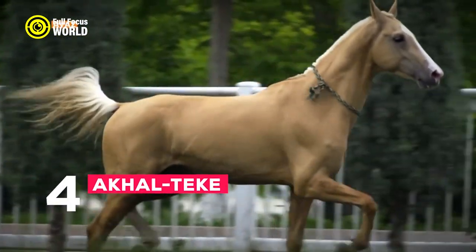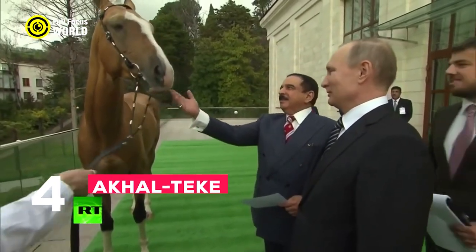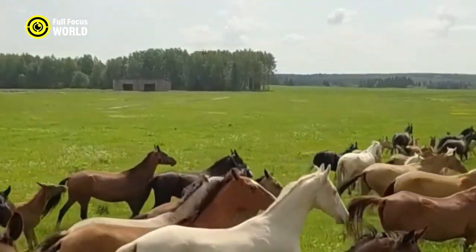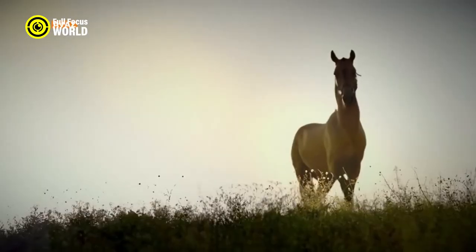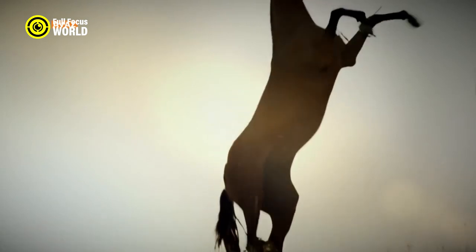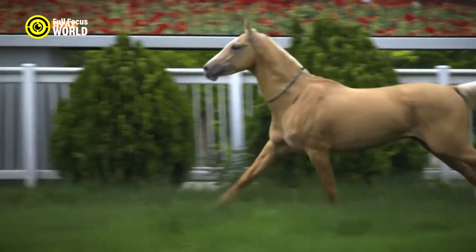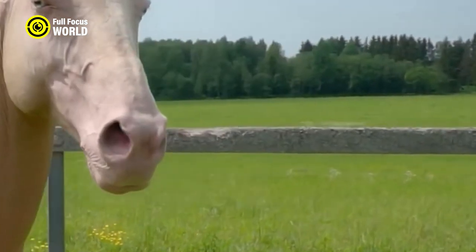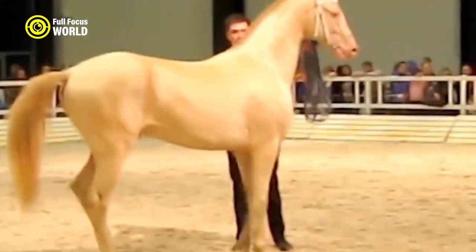Number 4: Akiltec. The Akiltec is a rare and ancient horse breed originating from Turkmenistan in Central Asia. Known for its metallic coat sheen, it is often called the golden horse. The breed has a long history and is considered one of the oldest and purest horse breeds. Akiltecs have a unique appearance with their shimmering coats, slender build, and expressive eyes. They are known for their exceptional endurance and stamina, making them ideal for long-distance riding and endurance competitions.